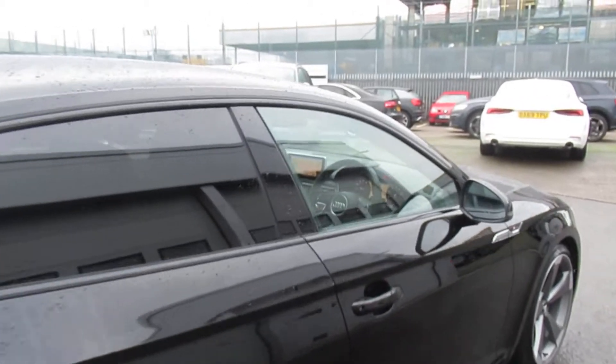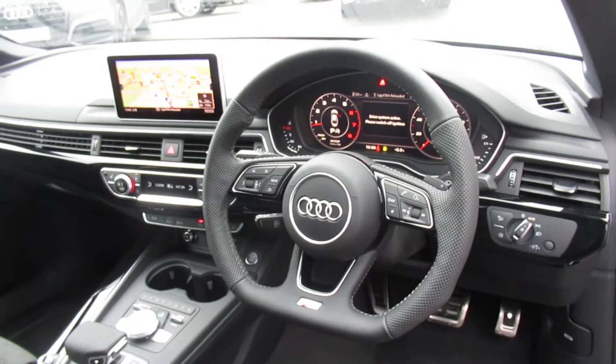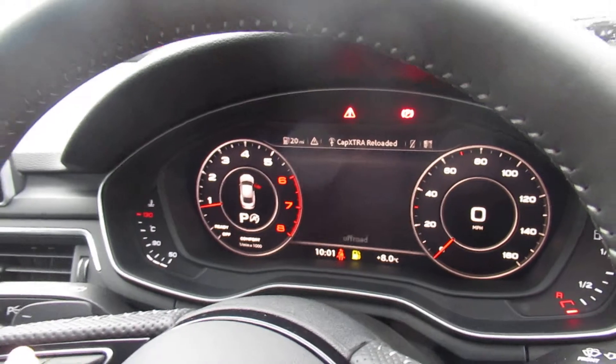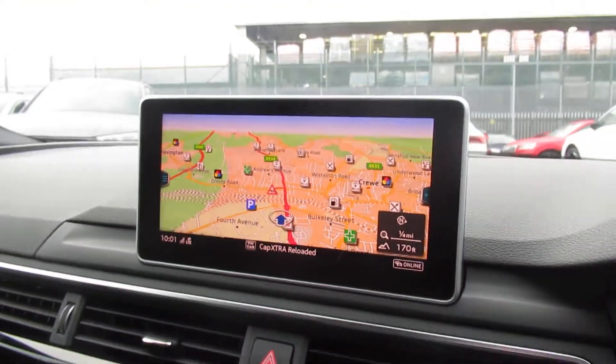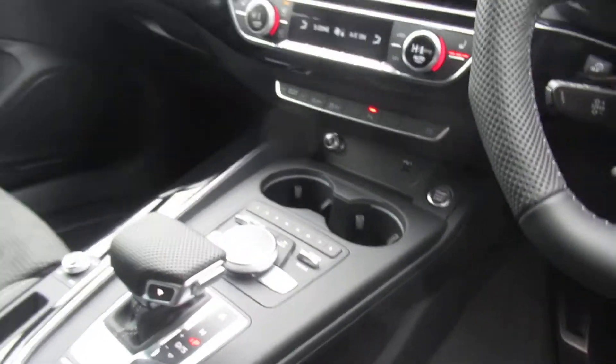Moving to the front of the vehicle we have the multifunctional flat bottom leather steering wheel with cruise control with speed limiter, Audi's virtual cockpit, MMI display with navigation, deluxe 3-zone electronic climate control with an S-tronic gearbox.